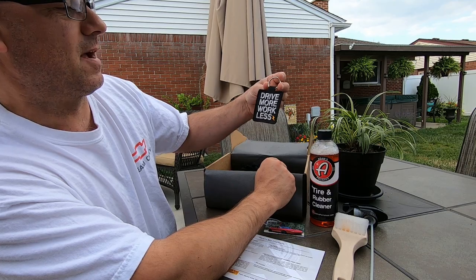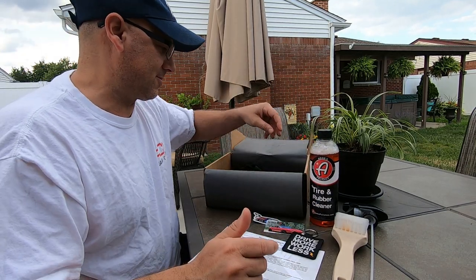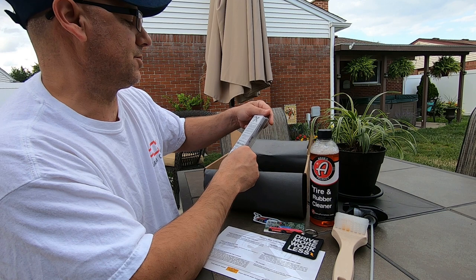Oh cool, we got a keychain — well, a key ring. It says 'Drive More, Work Less' — that's pretty cool. Heck yeah, drive more! Quick detailing... oh wait a minute, what's this? We got GQ and Men's Journal.